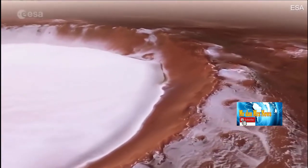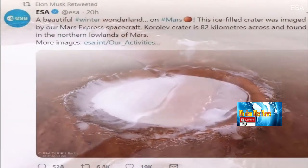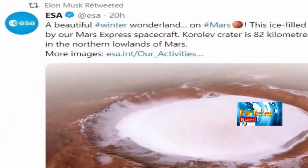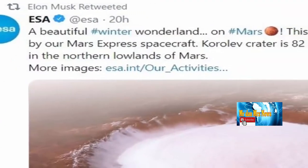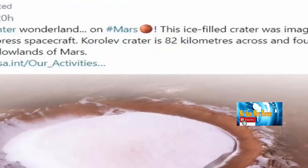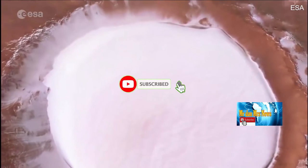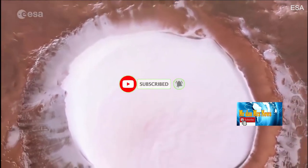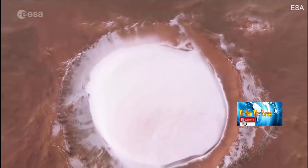Gambar dalam video yang dibagikan oleh ESA tersebut diambil oleh High Resolution Stereo Camera di atas Mars Express Orbiter, yang telah disatukan dan digabungkan dengan informasi topografi untuk menghasilkan landscape tiga dimensi dari kawah. Ilustrasi virtual kemudian dibuat dengan rekaman pemotretan kawah dari berbagai perspektif sehingga orang yang menonton video tersebut akan merasa sedang mengelilinginya.